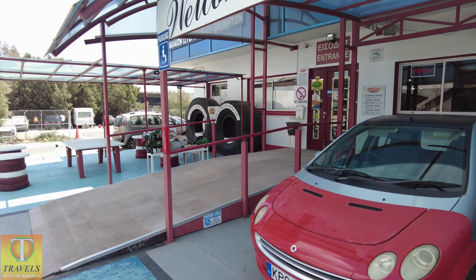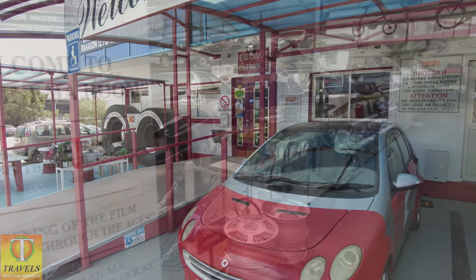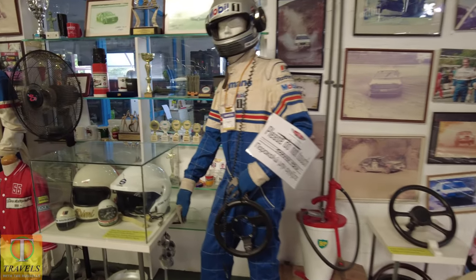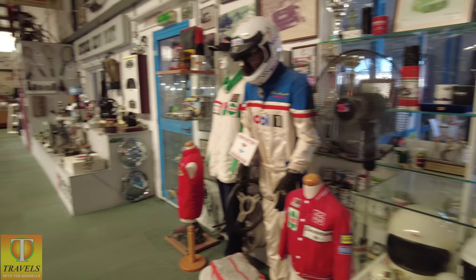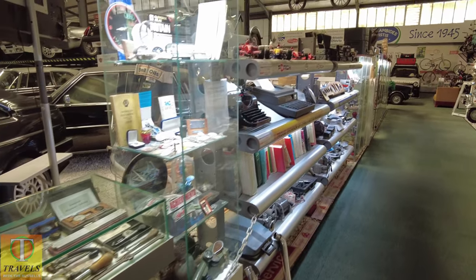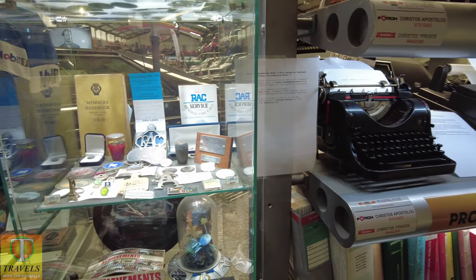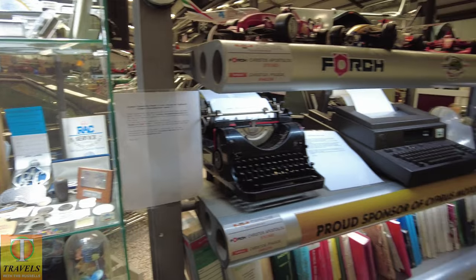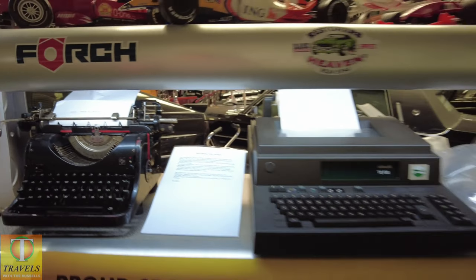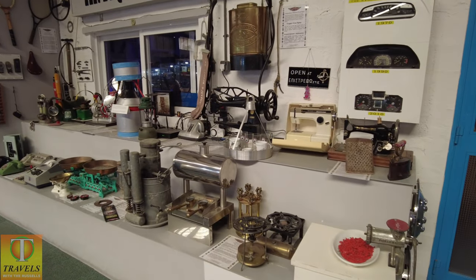We shall go in and find out. So although it's a car museum, we've got typewriters and telex machines and all sorts of stuff. Sewing machines.